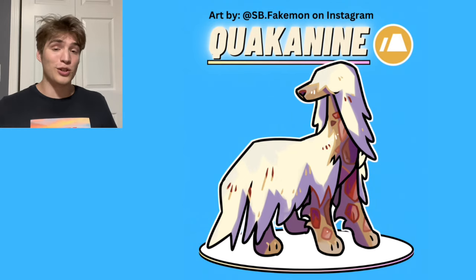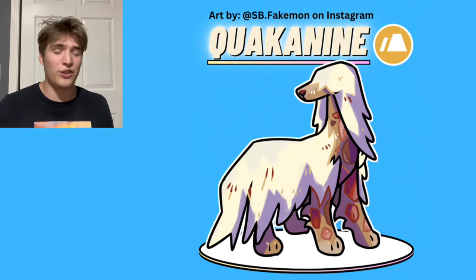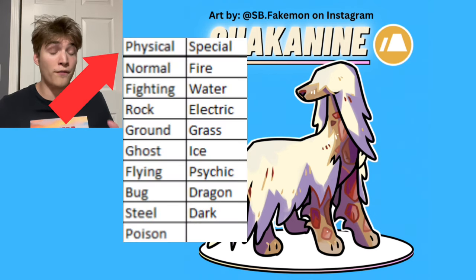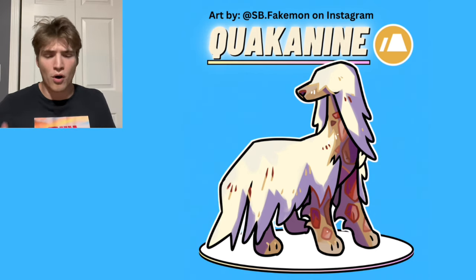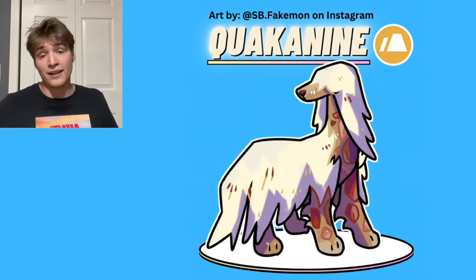The first of the Puppylutions is Quakenine. It's pure ground type, and I love the design that SB came up with. The long hair and rocky body looks super cool. The Puppylutions are quite different from the Eeveelutions because they are based off the physical attacking types, so overall they have much more grounded and natural feeling designs, which I think makes them a lot different from the Eeveelutions. They turned out amazing.